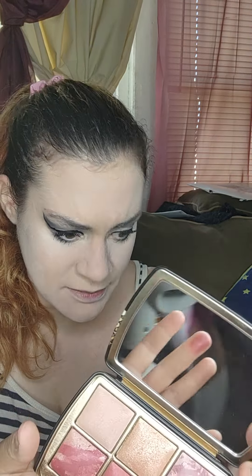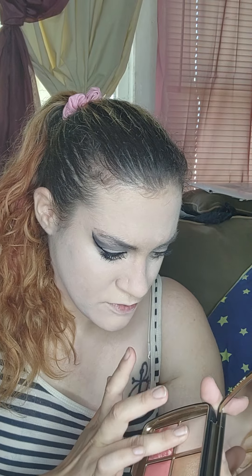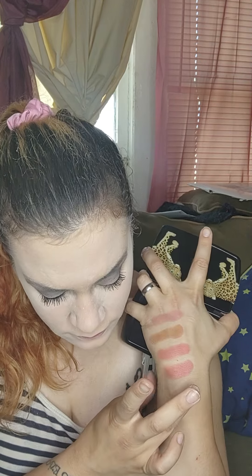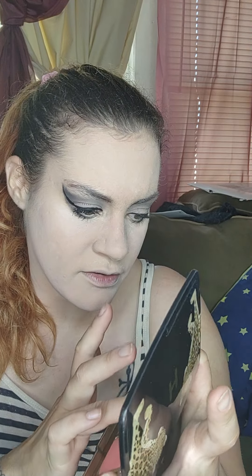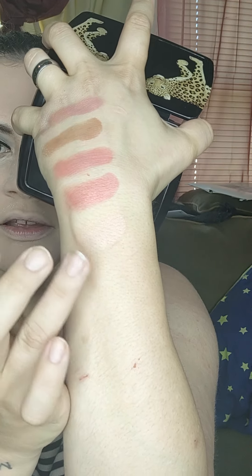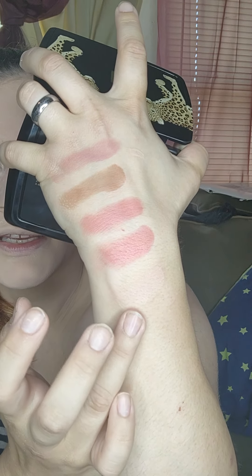Next we have Dim Light, which is a finishing powder — and this one is actually really beautiful. It's a little on the light side, but if you can see it right here — beautiful shade for light to light-medium skin tones. Dim Light is an already existing shade in the Hourglass line.